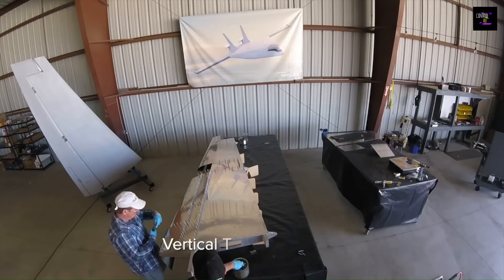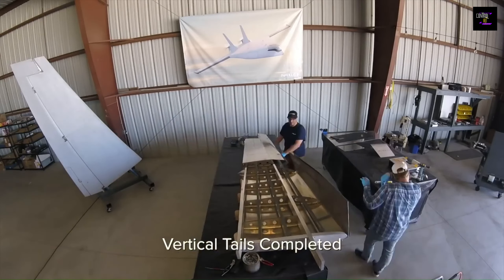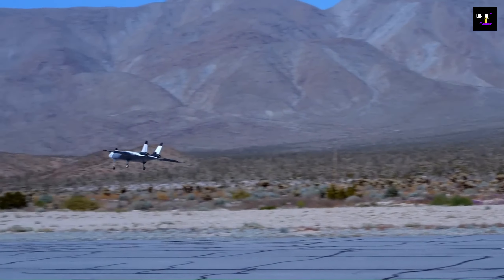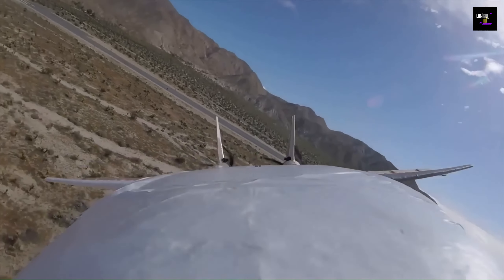Nautilus uses three specific technologies to create increased efficiencies, including blended-wing body (BWB) design, remote pilot operation, and standard container standardization.